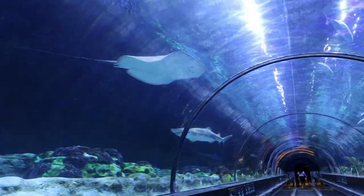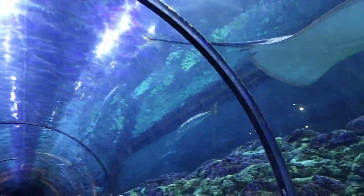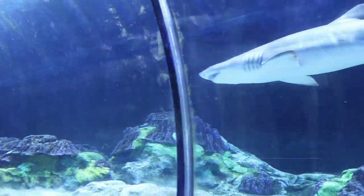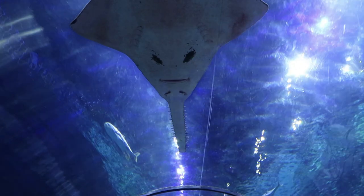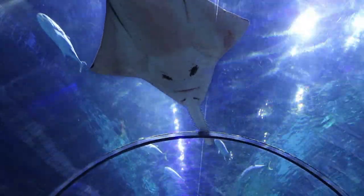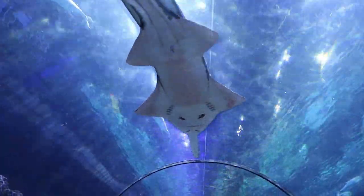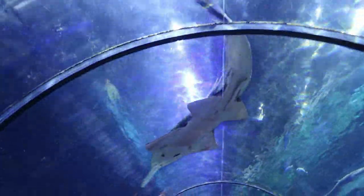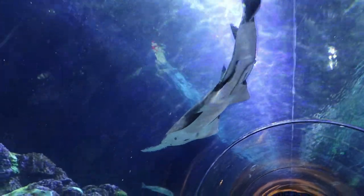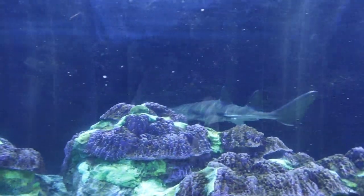They're not the threat we make them out to be. Sharks don't often eat — they rarely feed where people swim. Most sharks are too small to harm humans, and we're not a part of their natural diet. Oh, there goes the sawfish right above us! That is so perfect. Beautiful. Thank you, Mr. Sawfish — that was really cool.